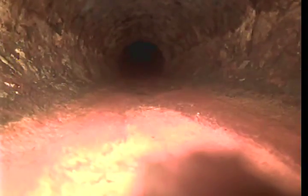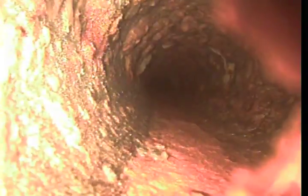Immediately you'll see cast iron, 4-inch. There is some sewage buildup on the bottom of the pipe, a lot of pitting and corrosion in the cast iron, right there about 5 feet in. We see a little bit of water holding, and a lot of pitting on the metal, a lot of corrosion.